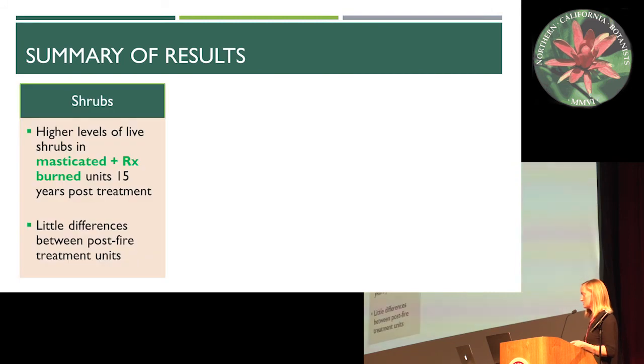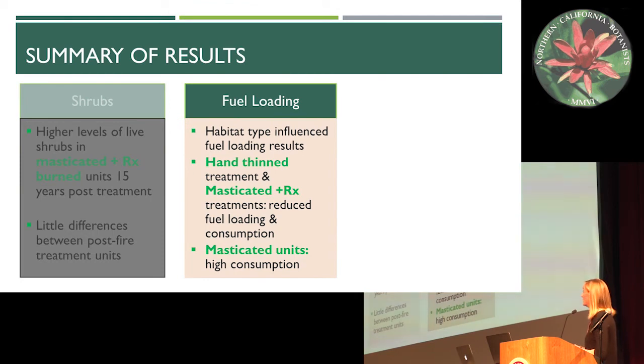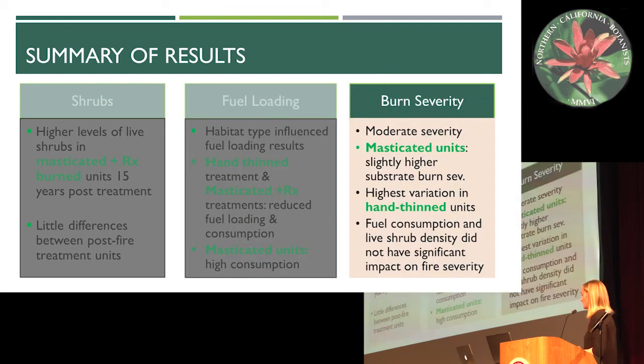To summarize: for shrubs, we saw higher levels of live shrubs in the masticated and controlled burn units 15 years post-treatment, but after the fire we saw very few differences between post-fire treatment units. For fuel loading, habitat type influenced the results, hand-thinning and masticated-and-controlled-burn treatments reduced fuel load, and masticated units had the highest levels of consumption. For burn severity, shrub and fuel loading didn't really influence burn severity — which went against our expectations. Overall, most units burned at moderate to occasionally higher severity fire. Masticated units showed slightly higher substrate burn severity and the highest variation was within the hand-thinned units.